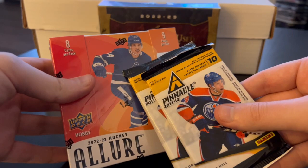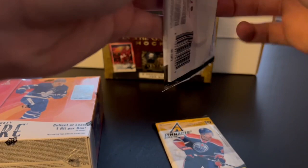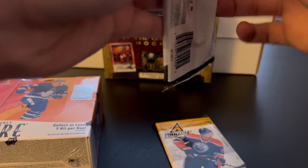A couple of boxes today. First, Allure Hockey with some packs thrown in from 2011-12 Panini Pinnacle — that'll be a fun throwback. And In The Game Used Hockey will be coming later. So without any further ado, let's get into this. I just want to check out these Pinnacle 2011-12 packs. Panini doesn't even make hockey cards anymore.